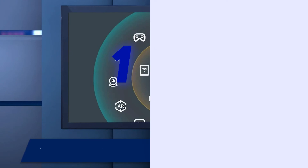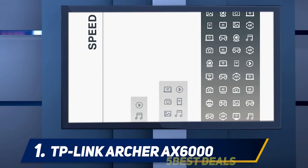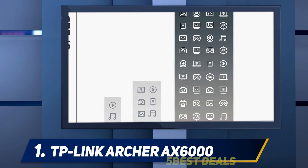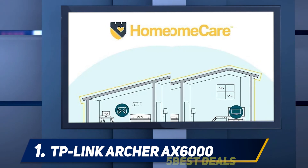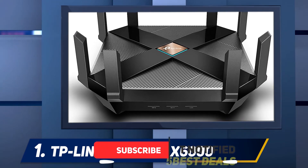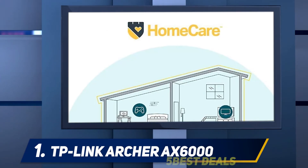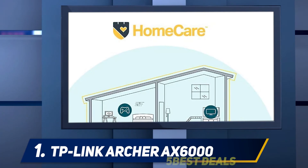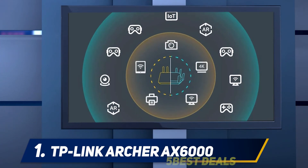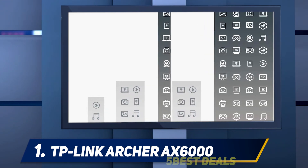At number 1: the TP-Link Archer AX6000. Like our previous pick, this model supports Wi-Fi 6, but offers a performance upgrade for those who want to push their routers to do even more. The Archer AX6000 is an excellent dual-band Wi-Fi 6 router dishing out speeds of up to 4,804 Mbps on the 5 GHz band, and up to 1,148 Mbps on the 2.4 GHz band. It's compatible with important new technologies like OFDMA and MU-MIMO. The Archer AX6000 provides a USB-C port for charging and high-speed data transfers, along with 9 gigabit ethernet ports. This router also includes proprietary technology, like software that moves devices between bands if one band gets too crowded.